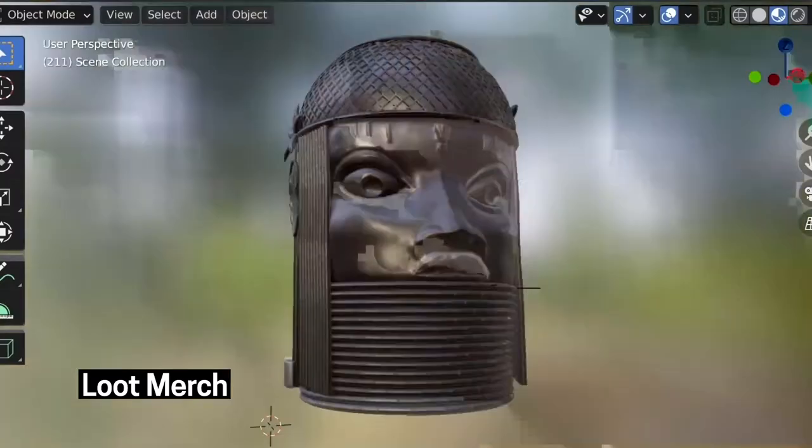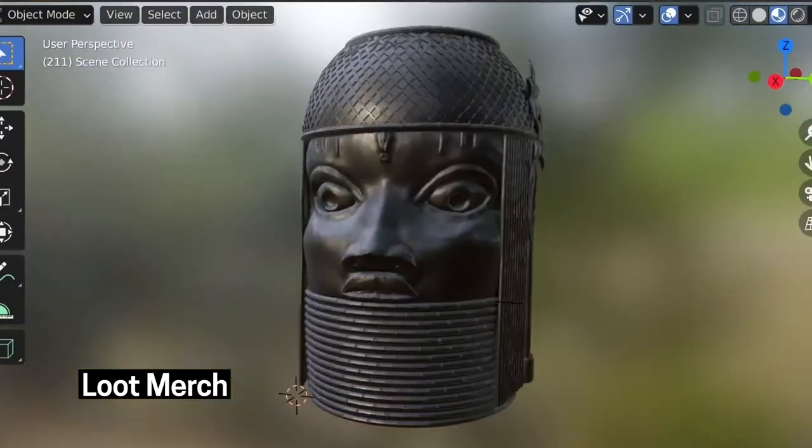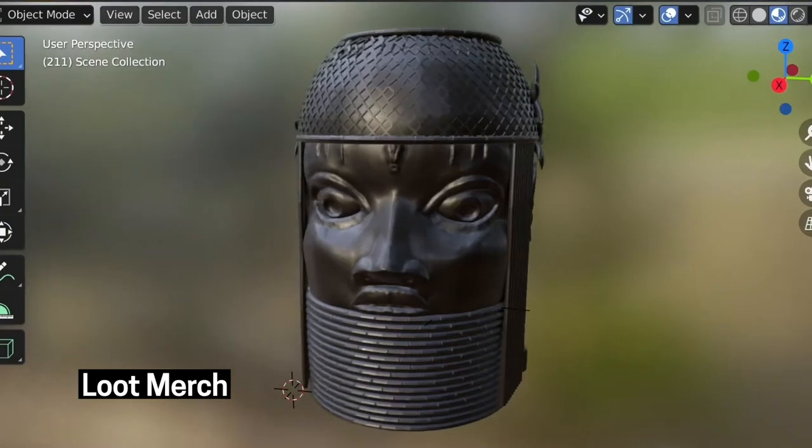Loot Merch's 3D rendering of a bronze artifact from the Kingdom of Benin. Having access to so many different museums in one place means that we're basically painting through history and across discipline.